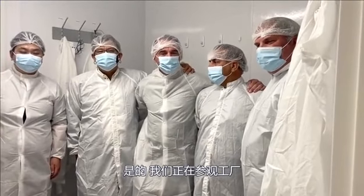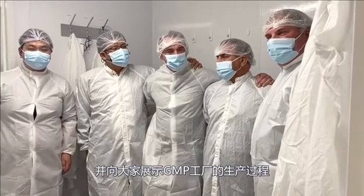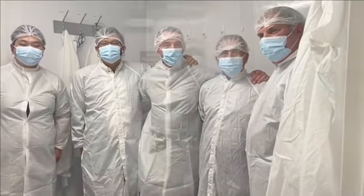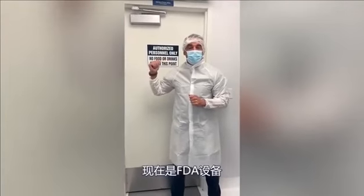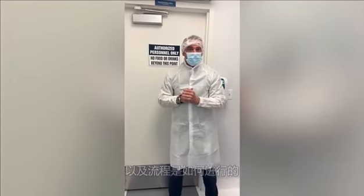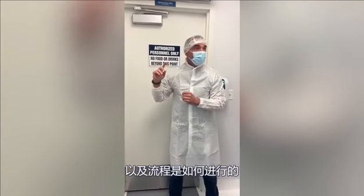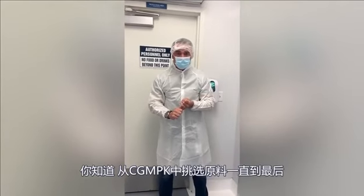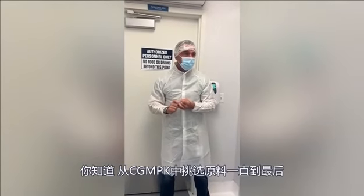We're taking a tour of the facility and showing the GMP facility, the processes of purified water, and how we make products. We're going to go through the FDA facility and look at how the process flows from picking the ingredients out from the CGMP cage all the way through to formulation.